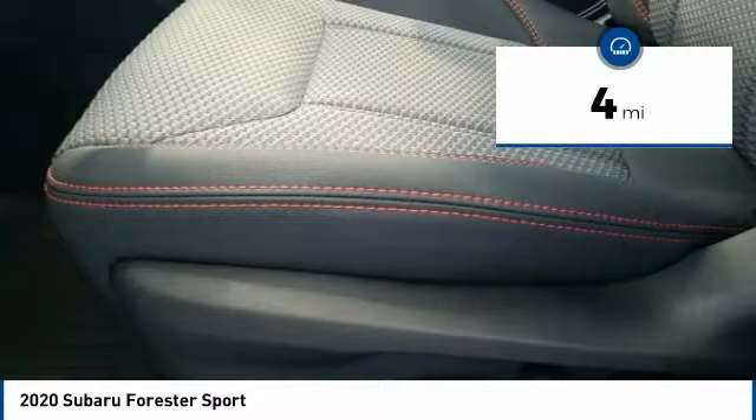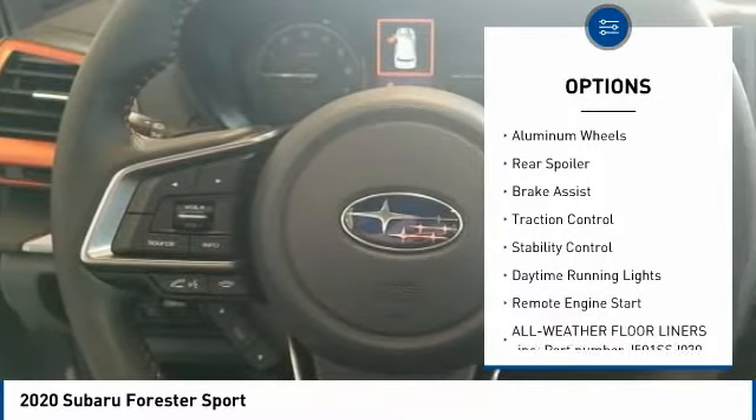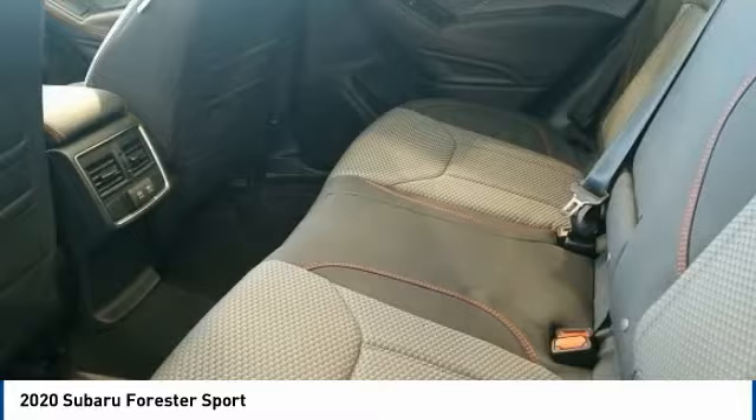This vehicle has less than 100 miles. Here are some of this vehicle's great options: panoramic roof, all-wheel drive, heated mirrors, aluminum wheels, rear spoiler, brake assist, traction control, stability control, daytime running lights, remote engine start.